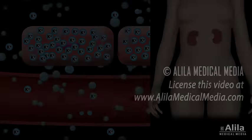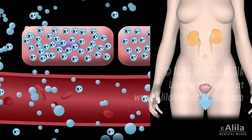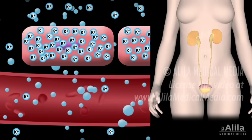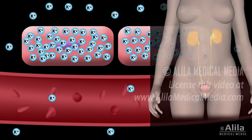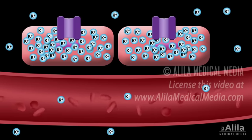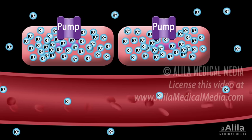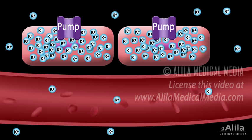This is achieved by two mechanisms: excretion of potassium through the kidneys and intestines, with the kidneys playing a predominant role; and shifting of potassium from the extracellular fluid into the cells by the sodium-potassium pump. The pump is mainly regulated by hormones such as insulin and catecholamines.